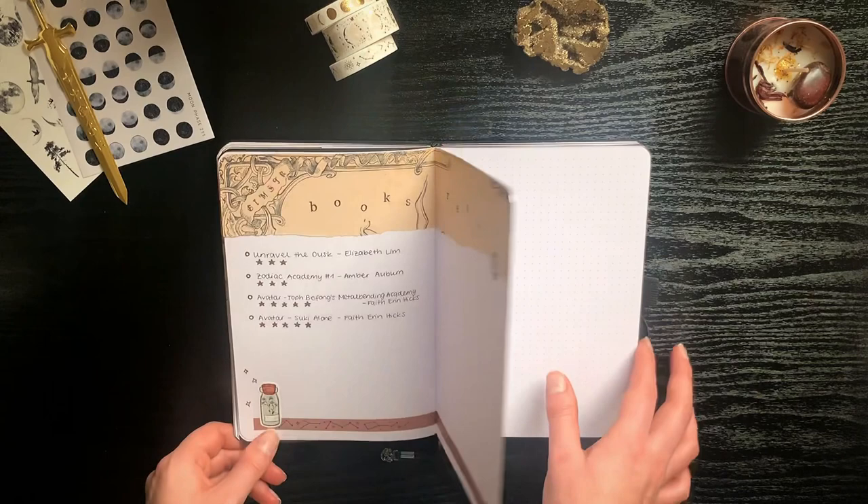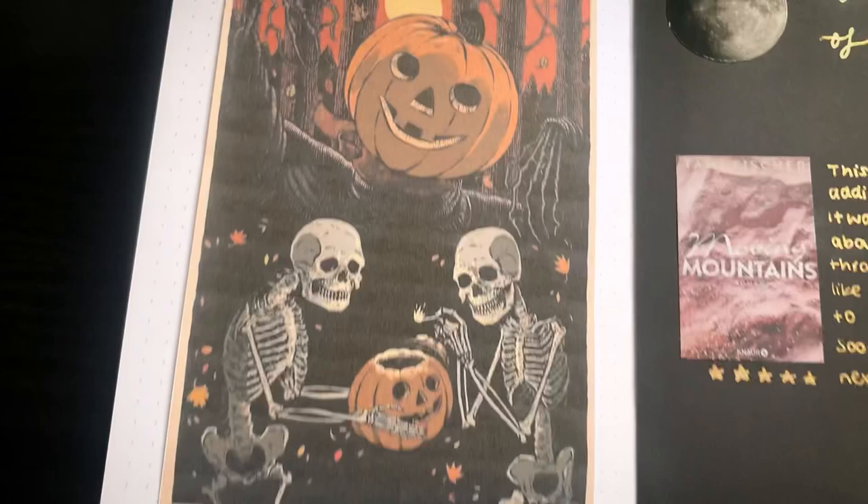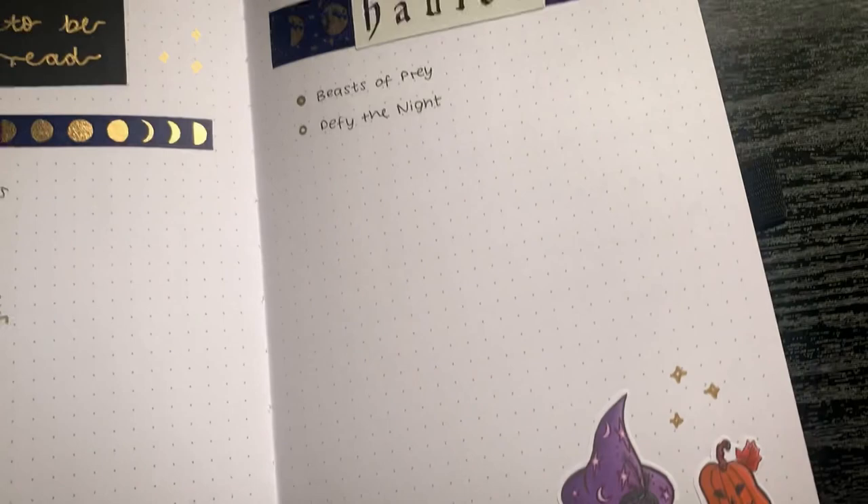For some reason I skipped three whole pages — not sure why. In October I wanted to go with a Halloween theme. I'm not the biggest fan of Halloween but I really like the aesthetic, and I think the journal turned out pretty cool. I also used my faux memo printer to print out the headers.